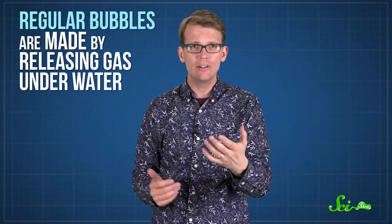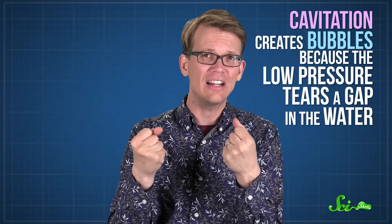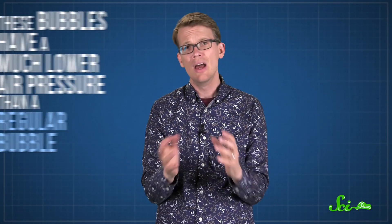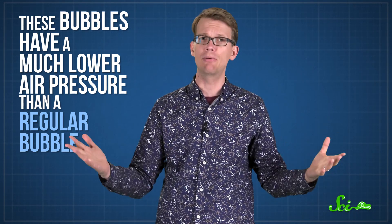Cavitation bubbles aren't like the regular bubbles you're used to. Regular bubbles are made by releasing gas underwater, like when you exhale. Cavitation creates bubbles because the very low pressure essentially tears a gap in the water. Some molecules quickly evaporate into the bubble, so it's not a vacuum or anything. But these bubbles do have much lower air pressure than a regular bubble, so they collapse — the walls of the bubble push the inside smaller and smaller, so the pressure begins to rapidly increase.